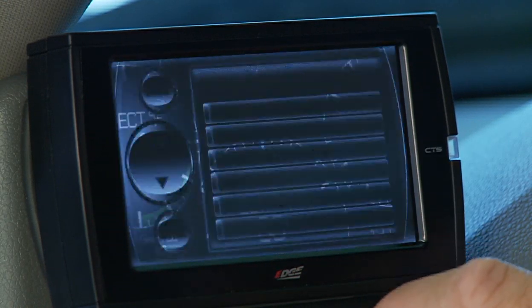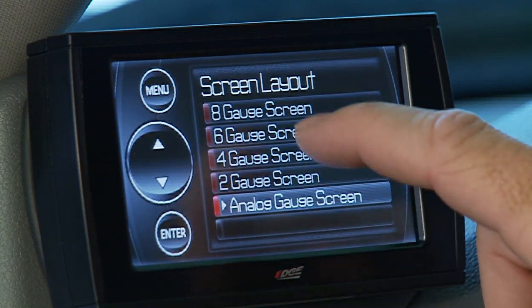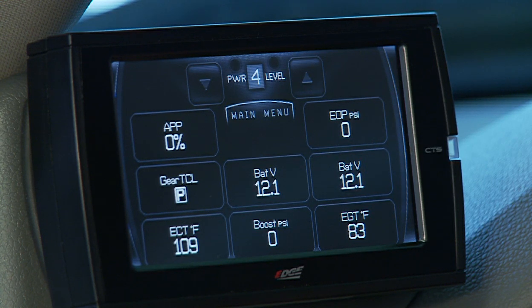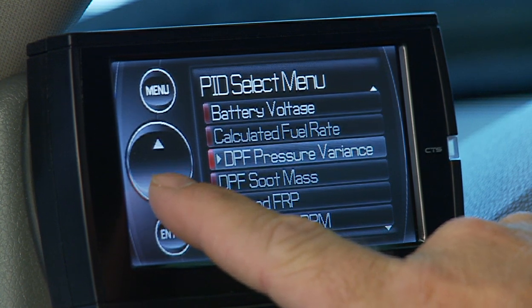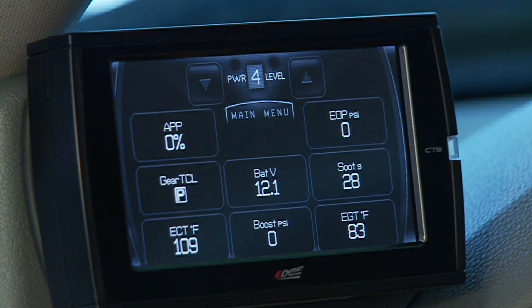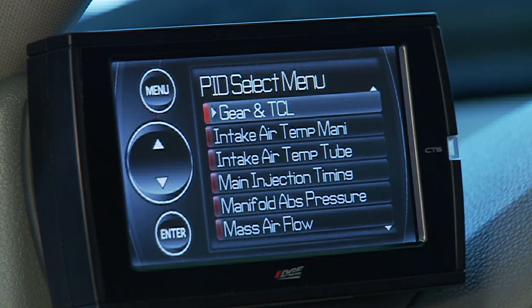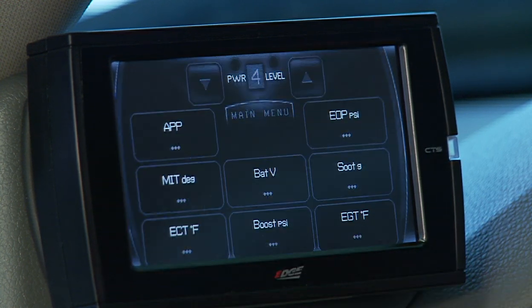The Juice with Attitude display can be configured to display three analog-style gauges, two digital gauges, and the current power level setting, or two, four, six, or eight digital gauges as seen here. All of these data parameters can be changed by simply touching the parameter and selecting a new one. Edge's simple yet powerful and unique design makes it effortless for individuals to tailor the Juice with Attitude to monitor your vehicle's performance based on your specific needs or preference.